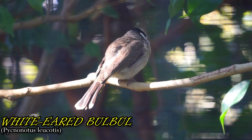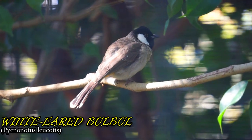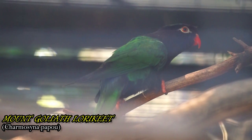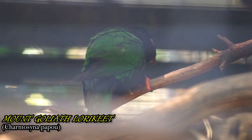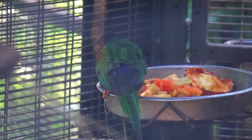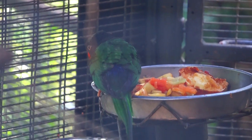These birds can be found from India to Iraq, and in a variety of habitats including palm groves and dry woods. These birds are named for a mountain in West Papua Province, Indonesia, on the island of New Guinea. They eat a wide variety of food, including flower buds, pollen, fruits, and insects.